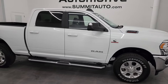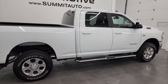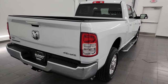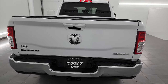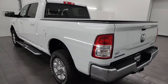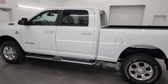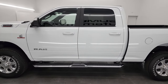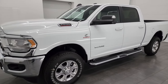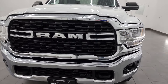Hey, this is Brett and this 2022 Ram 2500 Crew Cab Short Box Bighorn Level A is stock number 14225Z. I am here at Summit Automotive in Fond du Lac, Wisconsin — your new and used heavy duty truck and Ram headquarters. This 2022 Ram 2500 has the 6.7 liter Cummins diesel engine, paired up with the 6-speed 68 RFE automatic transmission.